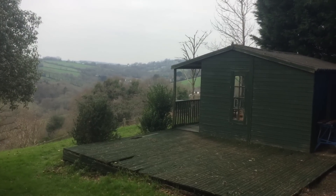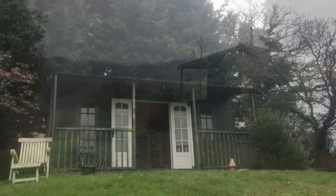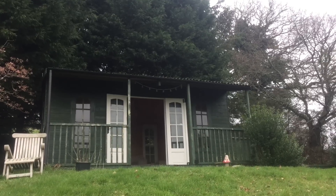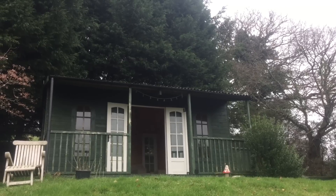I could sit and look at it all day. This is the front of the chalet — as you can see there's a nice veranda on the front, which will be lovely in summer to sit out on.